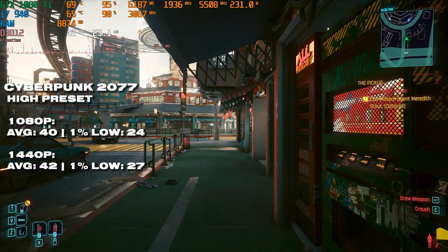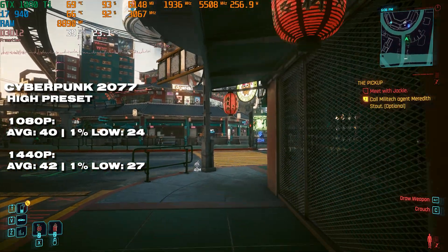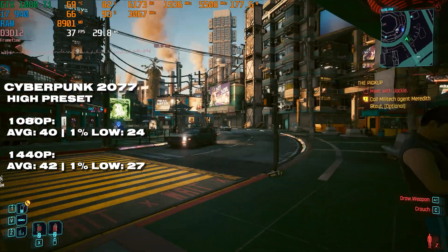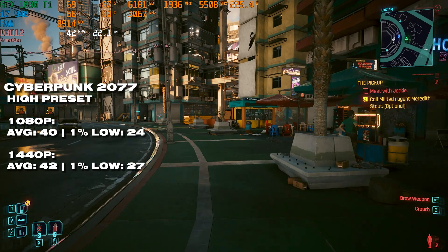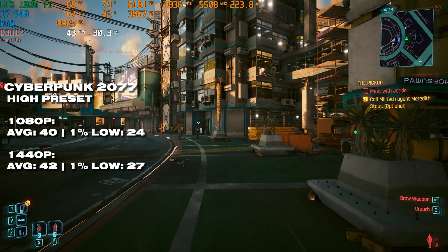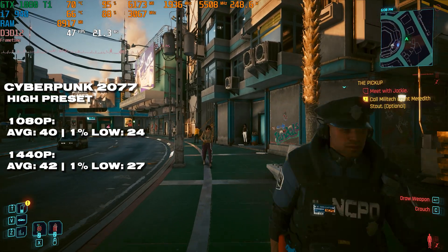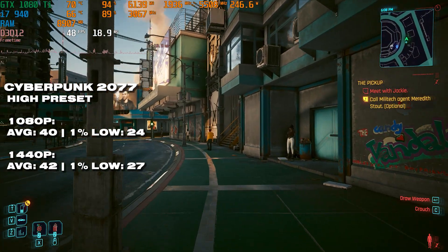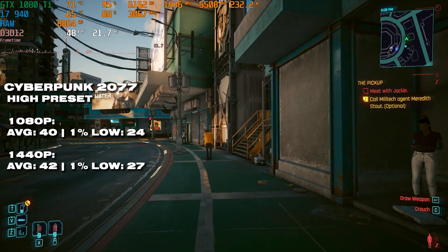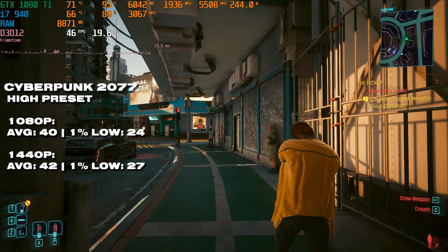Kicking off the benchmarks with Cyberpunk 2077 — I was kind of surprised we got a somewhat playable frame rate, especially running the high preset. 40 fps average at 1080p with a 1% low of 20 fps. It's not great performance; the 1080 Ti can certainly do better, but we're running on a 16-year-old CPU here — it's not that bad all things considered.